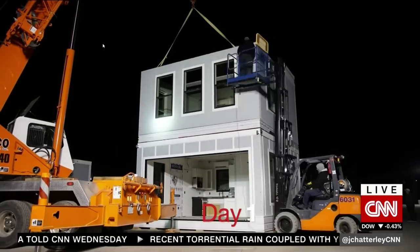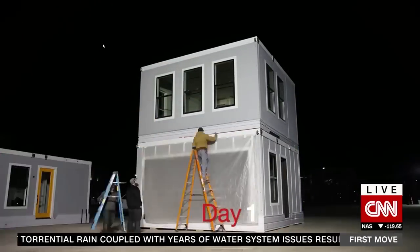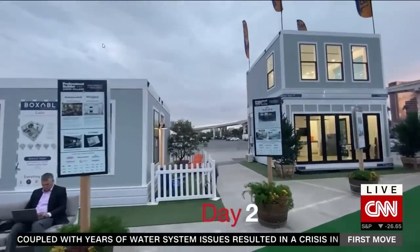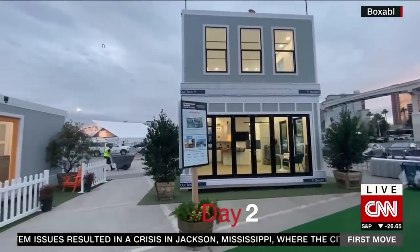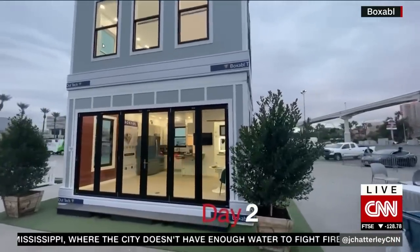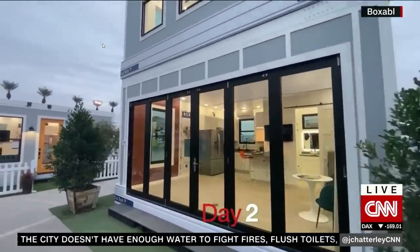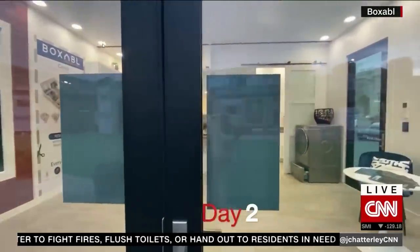Since our houses fold up, shipping is dramatically less than a comparable modular home, which ships as a wide load and costs a lot of money. That's going to allow us to scale up manufacturing and hopefully mass produce these the same way we mass produce automobiles — dramatically pushing the price down. Most car factories produce one car per minute; we'd like to produce one house per minute in our factory.